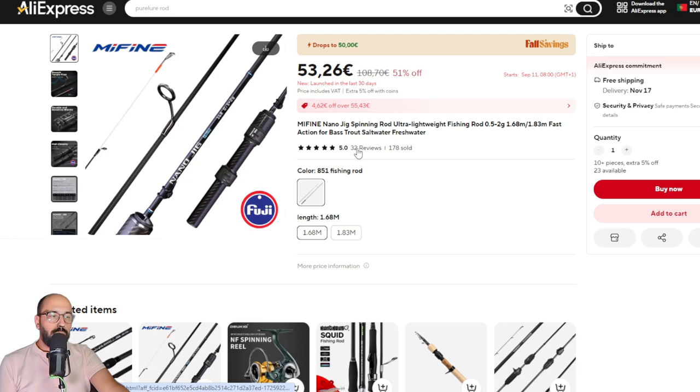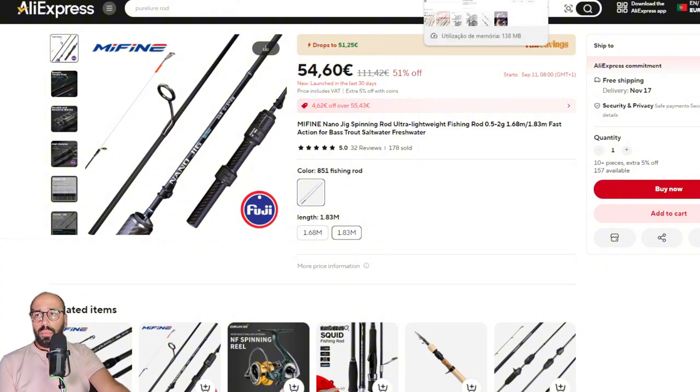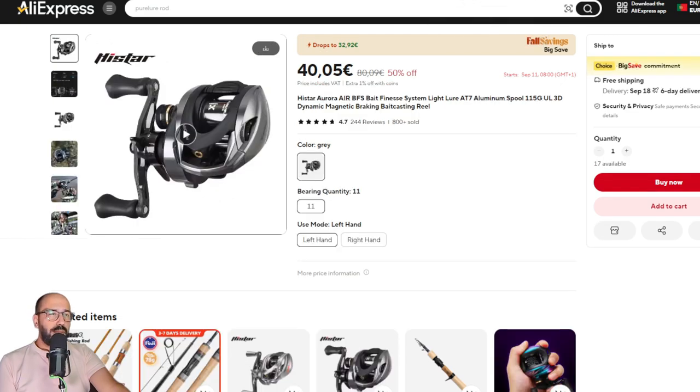It folds to half a meter — very cool rod for not much money. Also from Me Fine, we have something that all of us were waiting for, because there are no nano jig rods on AliExpress that I can remember. It's the Nano Jig. This one comes with Fuji guides. There's only one version of this rod, and whichever version you get will have Fuji guides. You can have it in two lengths: 1.68 meters and 1.83 meters, with the longer one being only 1.25 euros more than the shorter model.